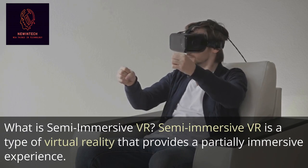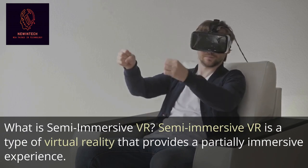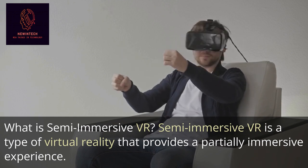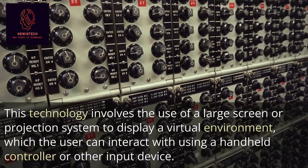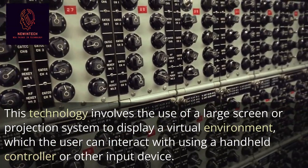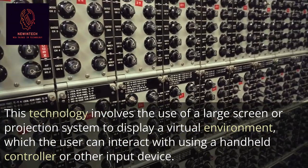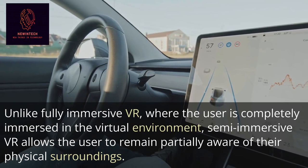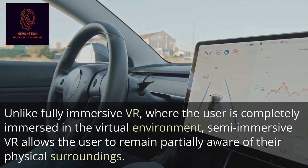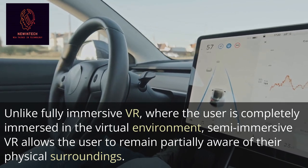What is Semi-Immersive VR? Semi-Immersive VR is a type of virtual reality that provides a partially immersive experience. This technology involves the use of a large screen or projection system to display a virtual environment, which the user can interact with using a handheld controller or other input device. Unlike fully immersive VR, where the user is completely immersed in the virtual environment, Semi-Immersive VR allows the user to remain partially aware of their physical surroundings.